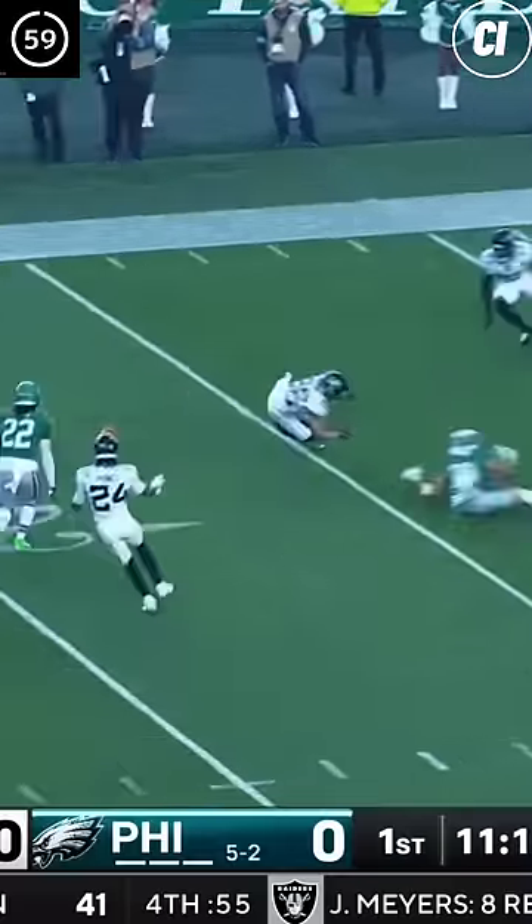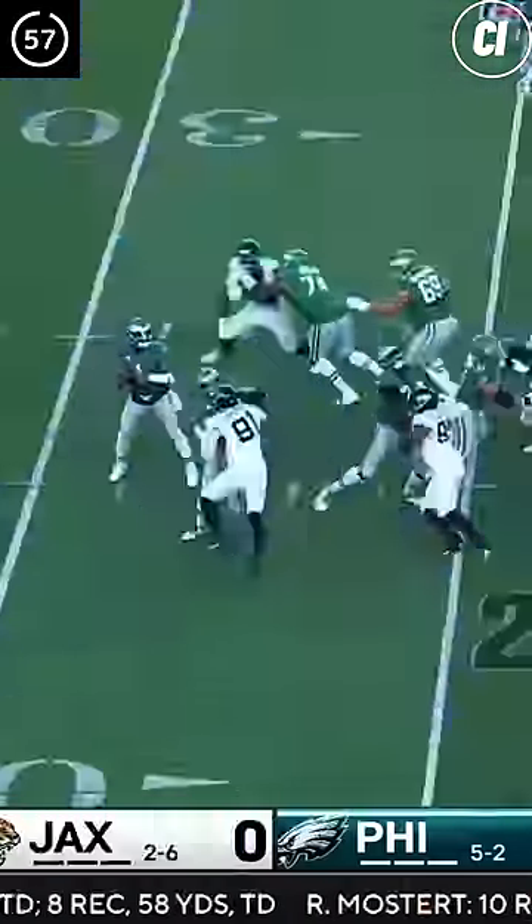The Doug Peterson Bowl in 60 seconds. Philly opens the game with a punt, but Jacksonville can't hold on and Philly recovers. Jalen Hurts turns the turnover into points on this pass to Barkley.